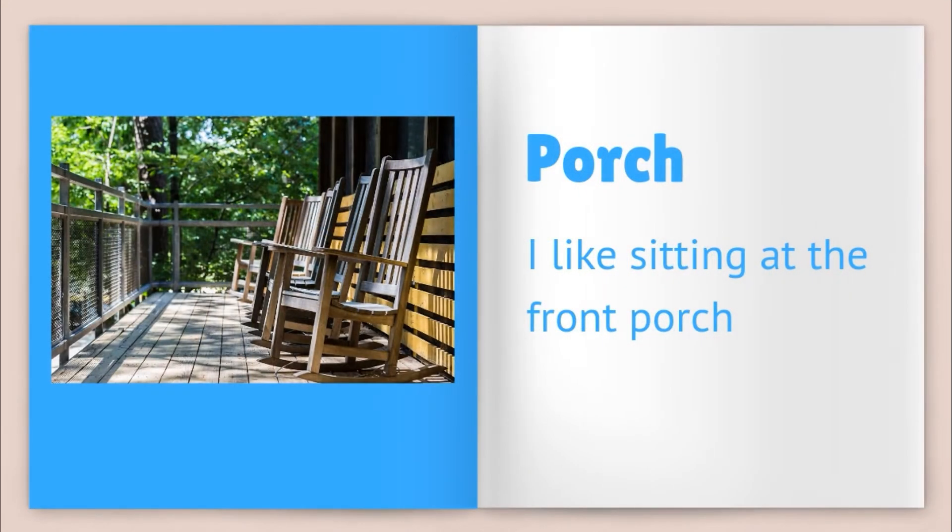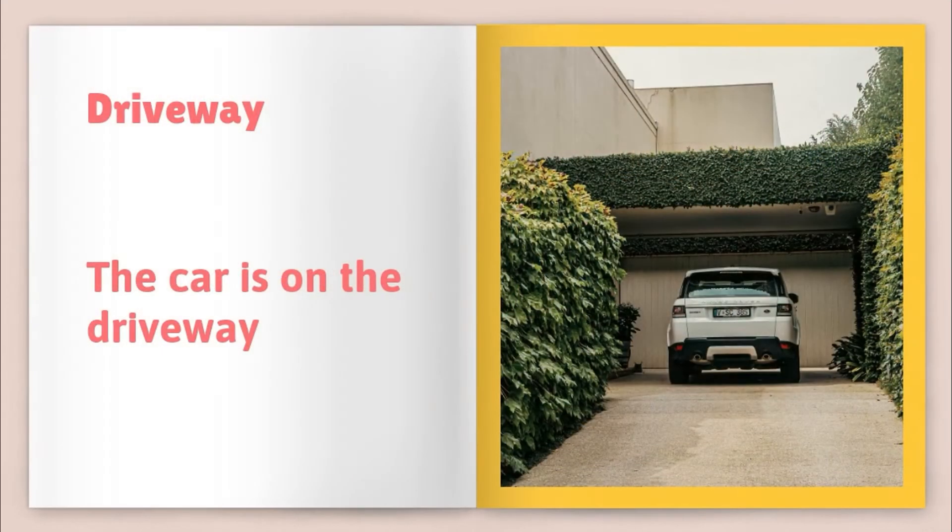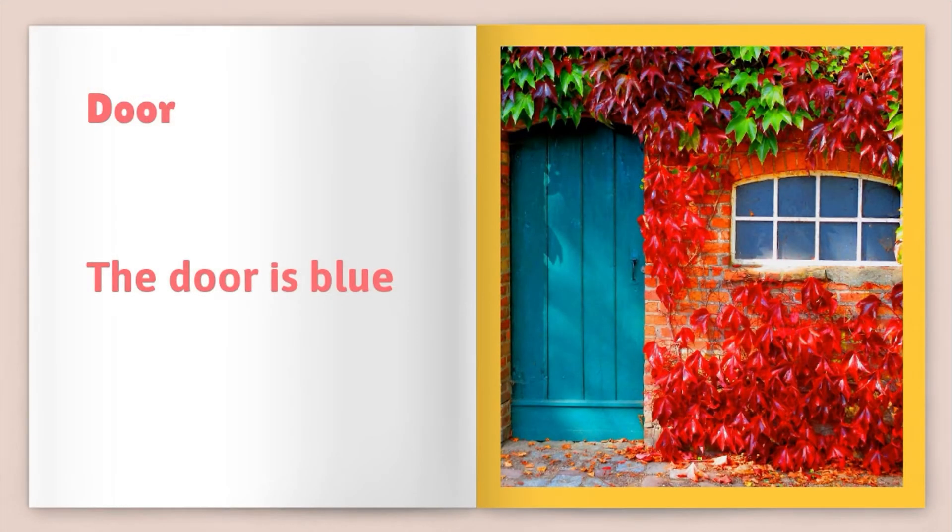Porch — I like sitting at the front porch. Backyard — the dog plays in the backyard. Driveway — the car is on the driveway. Door — the door is blue.